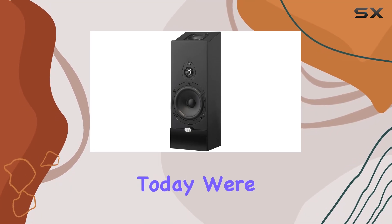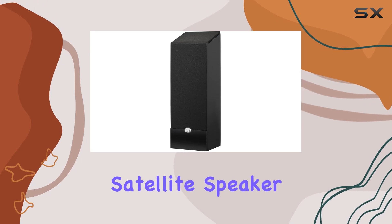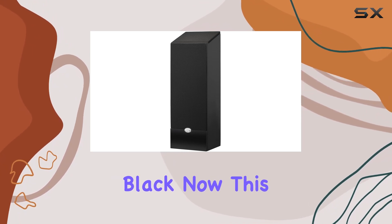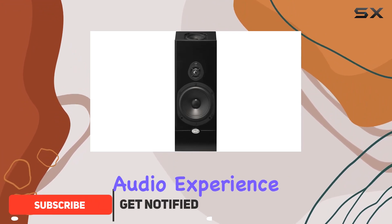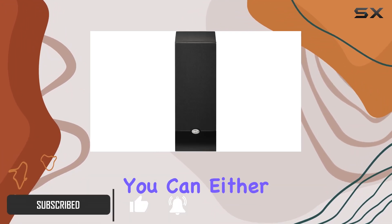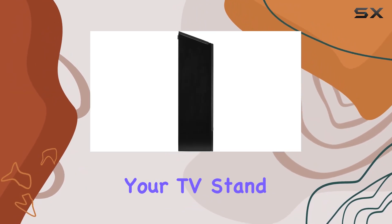Hey everyone, today we're diving into the NHT Media Series two-way Dolby Atmos satellite speaker in high gloss black. This sleek, low-profile speaker is designed to deliver an outstanding audio experience without taking up much space in your room. You can either mount it on the wall using the included mounts or simply place it on your TV stand or shelf.